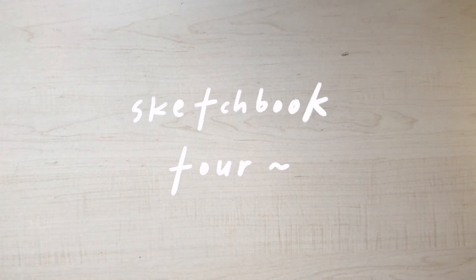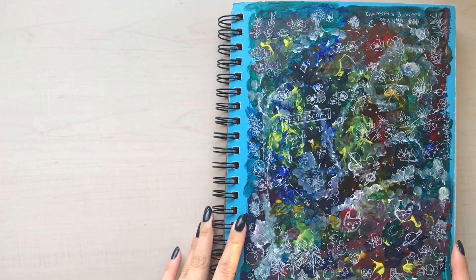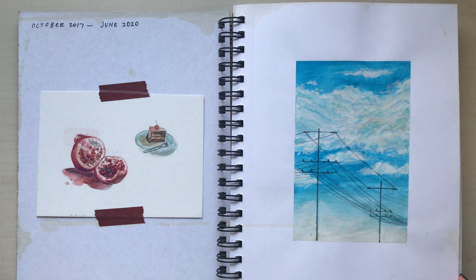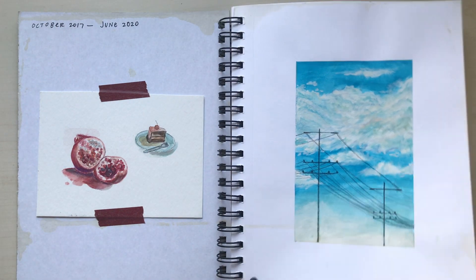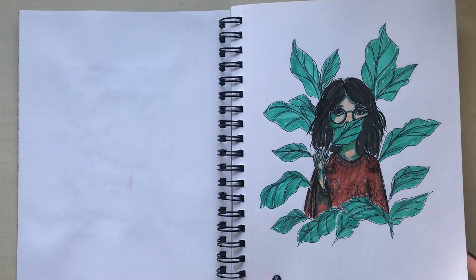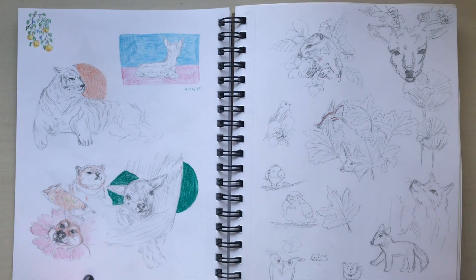Hi there, hope you're having a lovely day so far and I hope you're safe and healthy. Welcome to my channel and to this video, or welcome back. It has been a while — I haven't posted anything in a little bit — but I finally finished my sketchbook. Well, more like I got to a point where I think I won't be adding anything else, so yeah, that's finished.